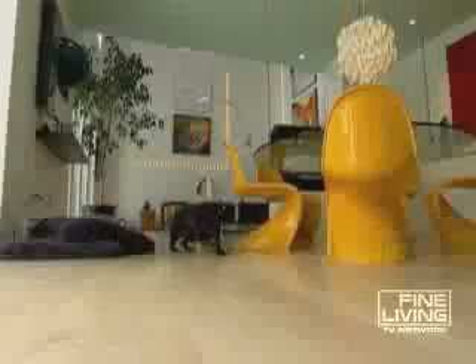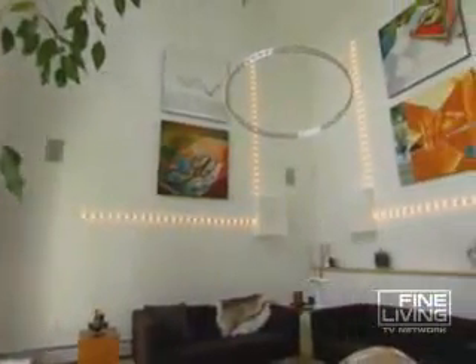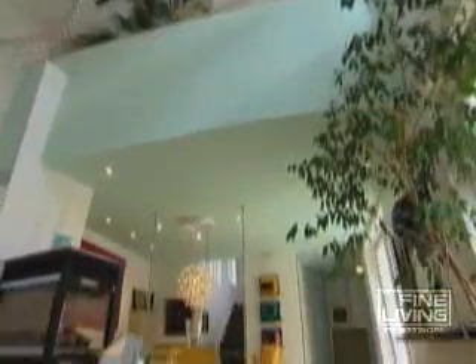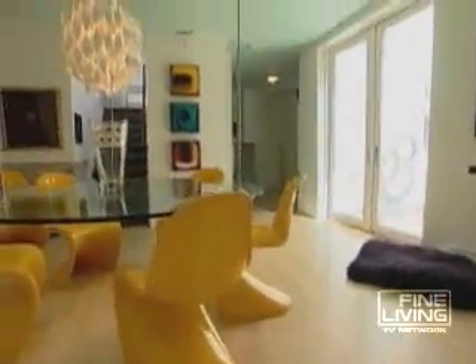Roger is a designer by profession, so the main living area functions as a palette for his ideas. Maple floors and white walls showcase his furniture and artwork, and an open floor plan keeps the creativity flowing. "Probably more so than anything else, I just want a living area instead of a separate living room and dining room."